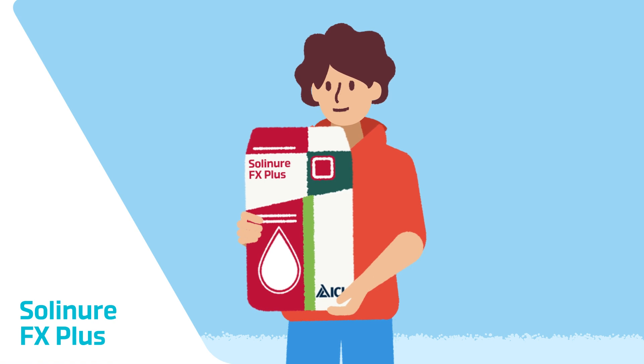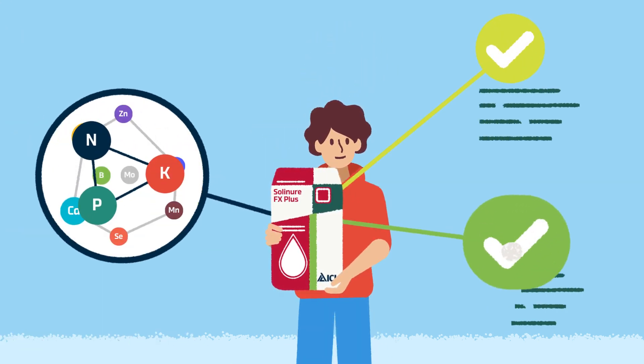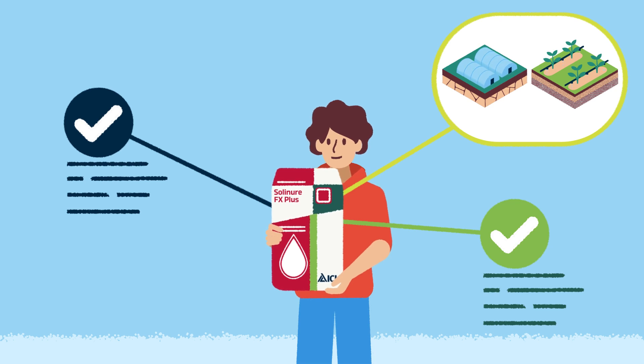The Solinor FX Plus line is a winning combination of an NPK formula with trace elements and a low chloride content of between two and three percent. Solinor FX Plus is suitable for crops grown in open fields and greenhouses.